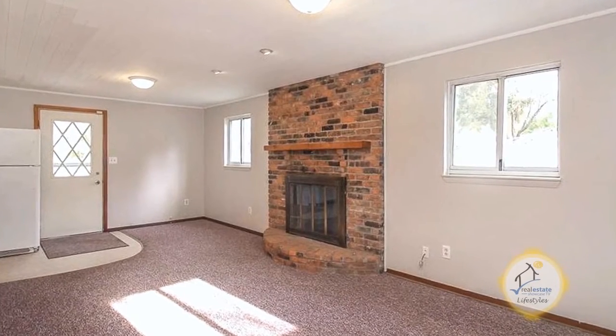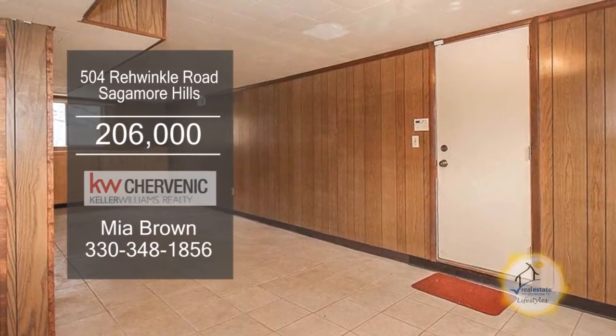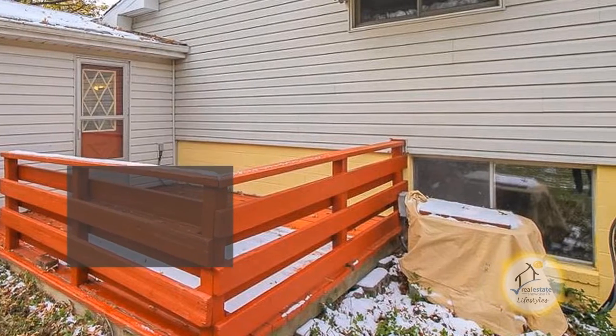The family room is accented with a wood-burning fireplace. The lower level has a finished rec room and lots of storage space. Enjoy wooded views from the backyard deck.